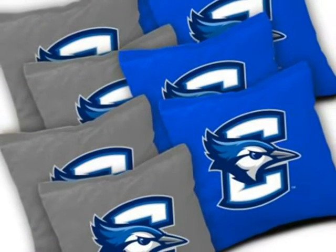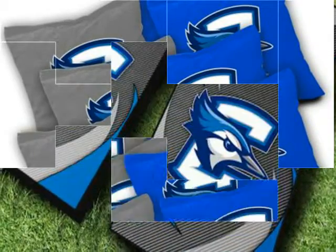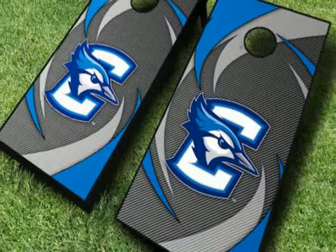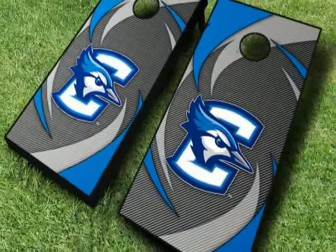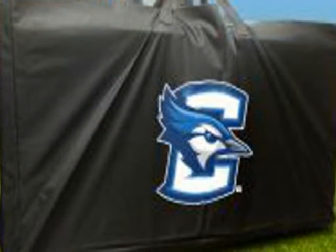The frames are constructed with tournament grade 2x4s that hold steady so you can play at the top of your game. The legs fold up for easy transport and storage. Upgrade to pimp your cornhole boards with nightlights, a cornholer noisemaker, or a score tower drink holder.